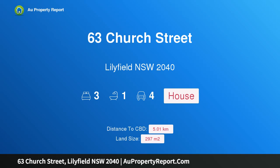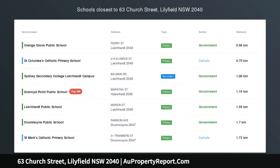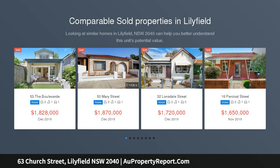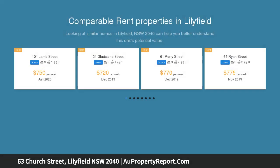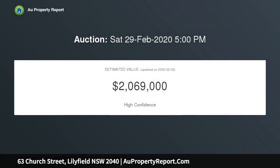Introducing 63 Church Street, Lilyfield, New South Wales 2040 — a double brick family home with bay views. Tucked on the fringe of the popular Bay Run, this classic single-level home presents generously scaled dimensions, capturing elevated views over the bay, promoting comfortable and relaxed living. There is ample scope to further renovate and create your ideal home.